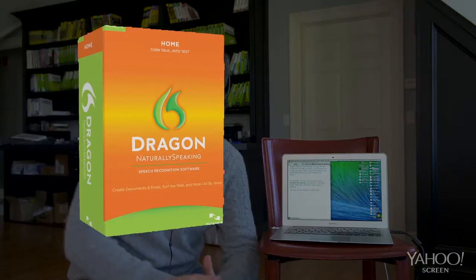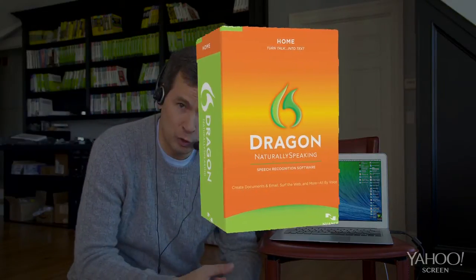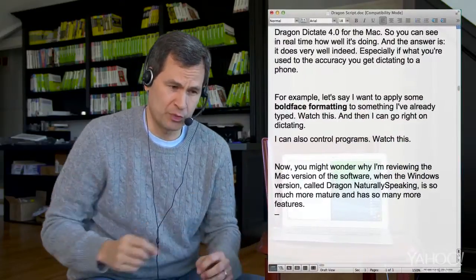Now, you might wonder why I'm reviewing the Mac version of this software, when the Windows version, called Dragon Naturally Speaking, is so much more mature and has so many more features. Well, it's because of a new feature that's now only in the Mac version.